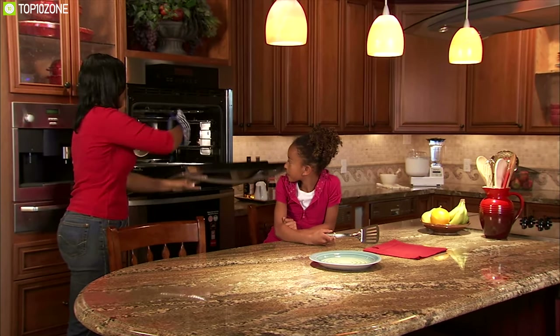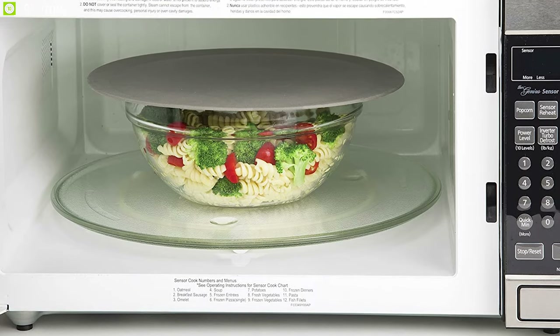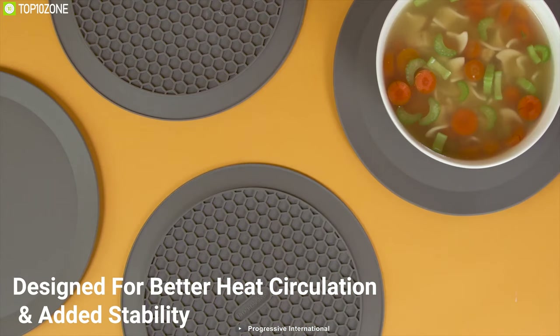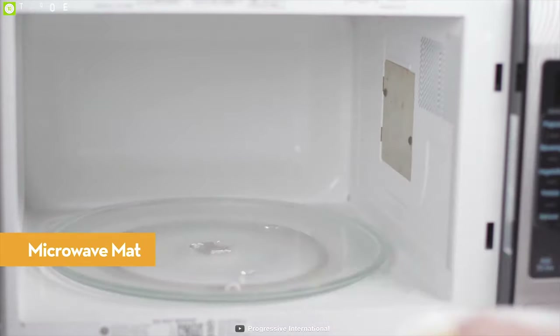Looking for the perfect microwave mat for your cooking? Then you need the Prep Solutions Microwave Multi Mat, a durable mat that ensures your food is cooked evenly. This mat's spacing is designed for better heat circulation and added stability. The raised edge helps you easily lift out hot bowls and plates while keeping your hands safe from the heat.